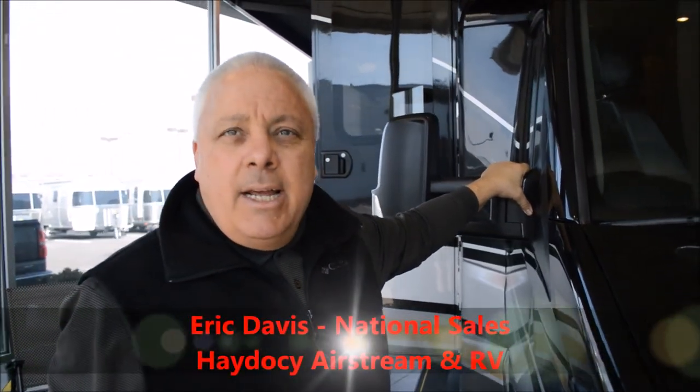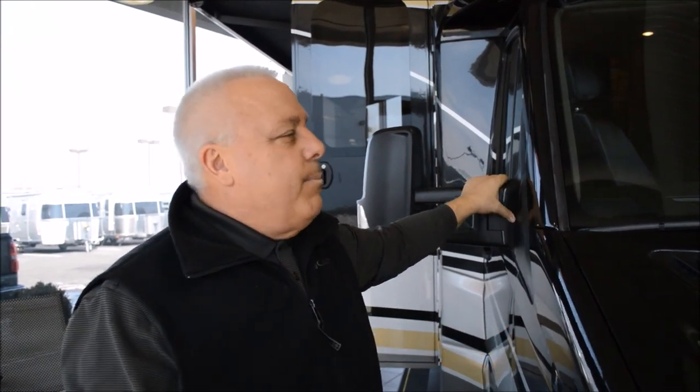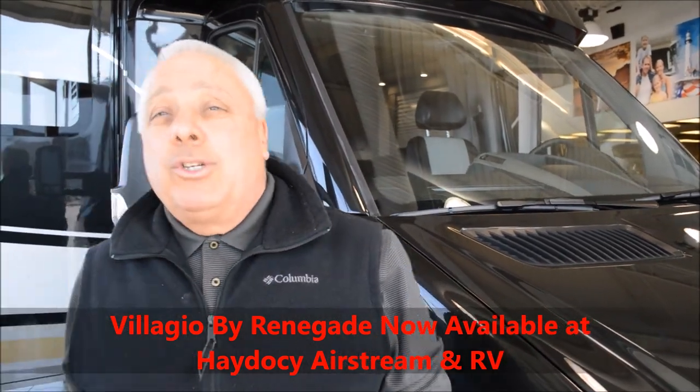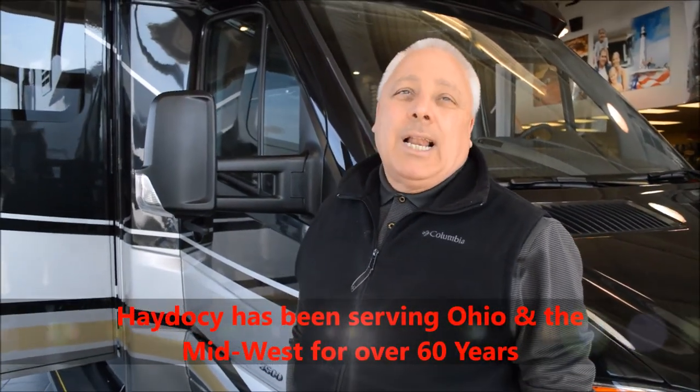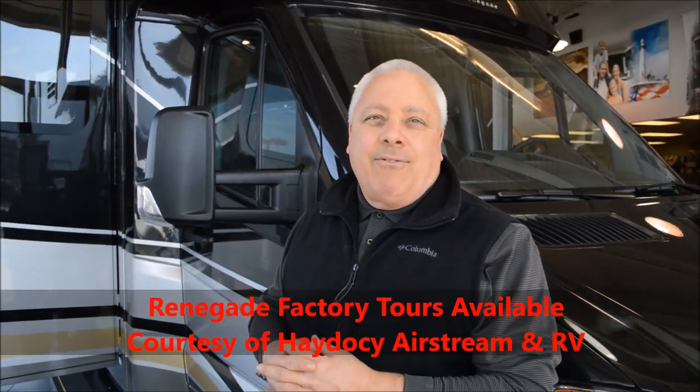Welcome to Hay to See Airstream and RV. Welcome to the Bellagio by Renegade. We're excited about this new addition to the Hay to See pedigree. Coming off of the 3-liter Benz platform that we're familiar with, we've now partnered with Renegade to introduce the Bellagio, which gives us all kinds of options. This allows us to sleep more people in the lap of luxury and maintain that presence as a Midwest-based manufacturer — we're not too far from the factory. All sorts of options and platforms available.